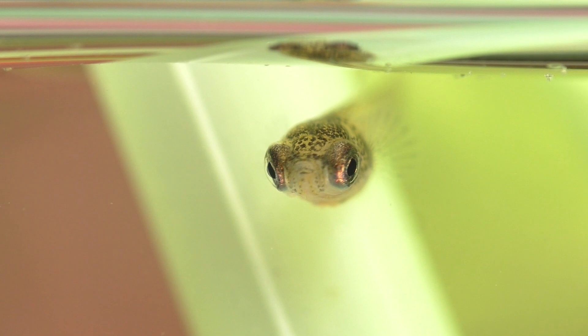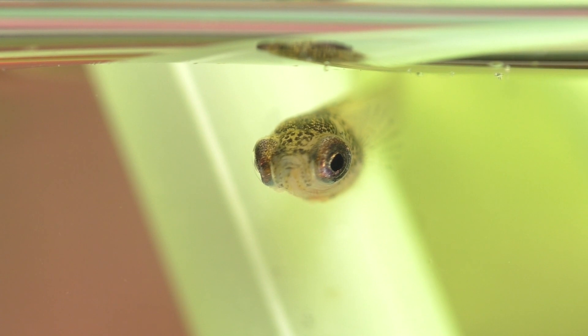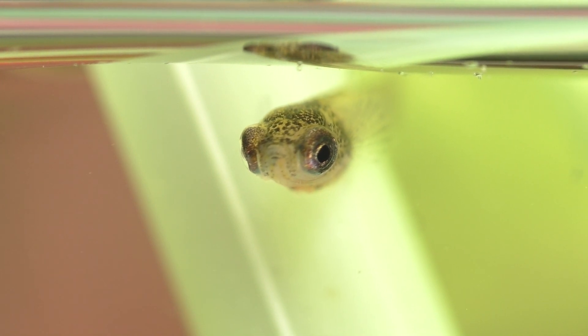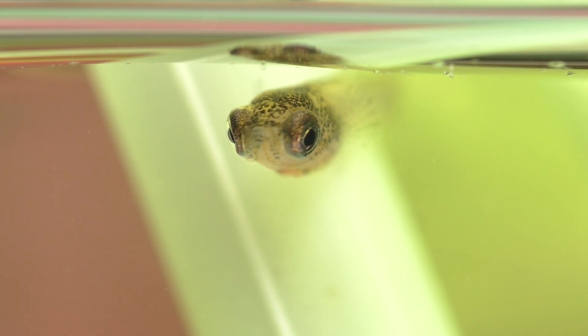Guppies need eight to twelve hours of light each day, but they also need to have periods of darkness when they rest. So don't leave the aquarium lights on at night. I recommend using an automatic timer to help you maintain a consistent lighting schedule. A timer will also prevent you from accidentally leaving the lights on for too long, which could cause an outbreak of algae.